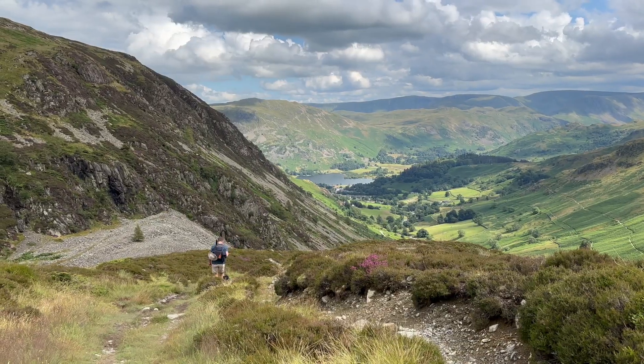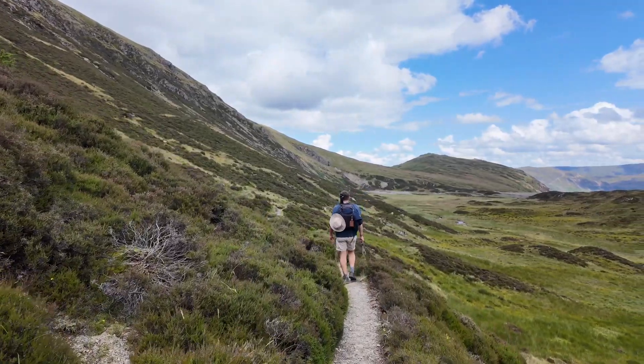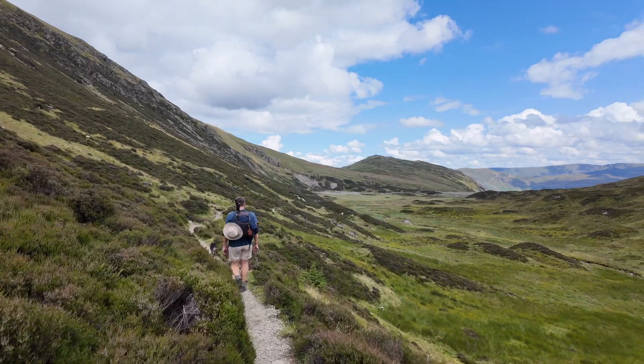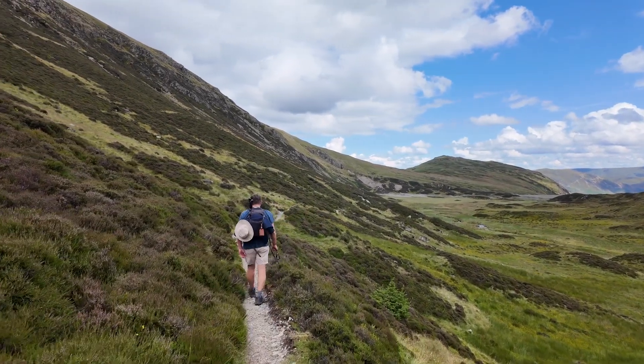There we can see Lake Haweswater in the valley. Yet again another type of terrain — lots of heather around and some quite pretty purple flowers as well.